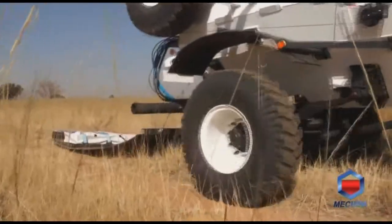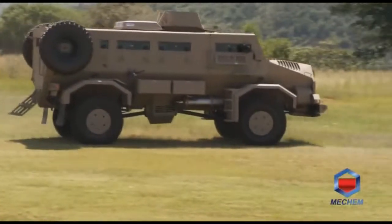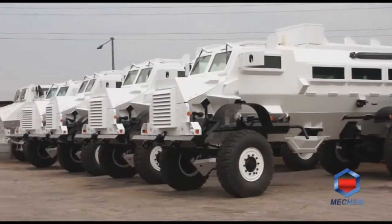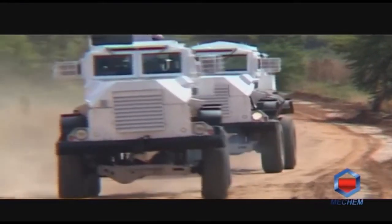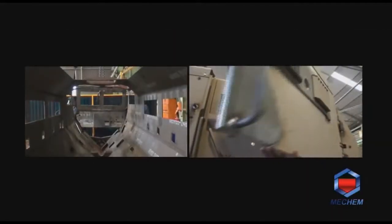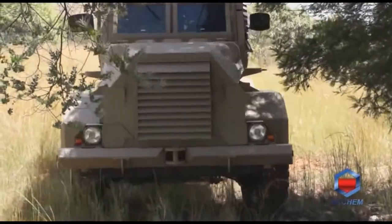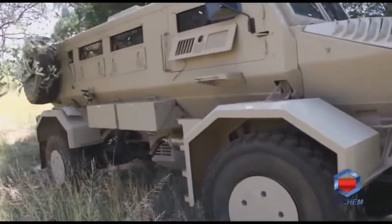Mechem excels not only in the commercial demining role but also as a leader in the sale of mine protected vehicles and ancillary equipment. One such vehicle is the well-known Casper MPV, and the first original Casper was designed by Mechem. Manufacturing of new Casper MPVs includes the Casper 2000 new generation vehicle, which far surpasses any of the previous old model Casper types and competes with the best in the world.